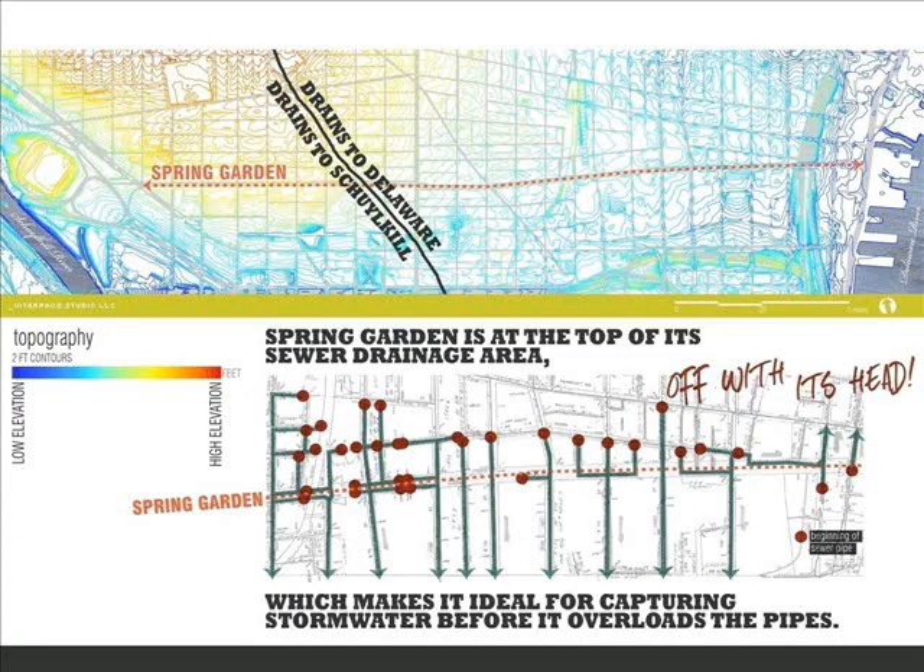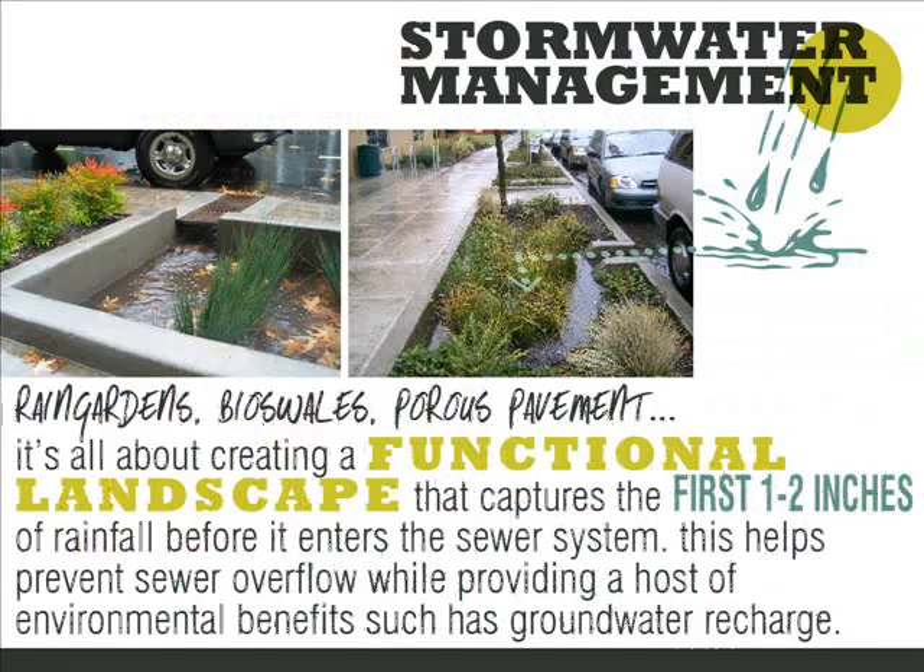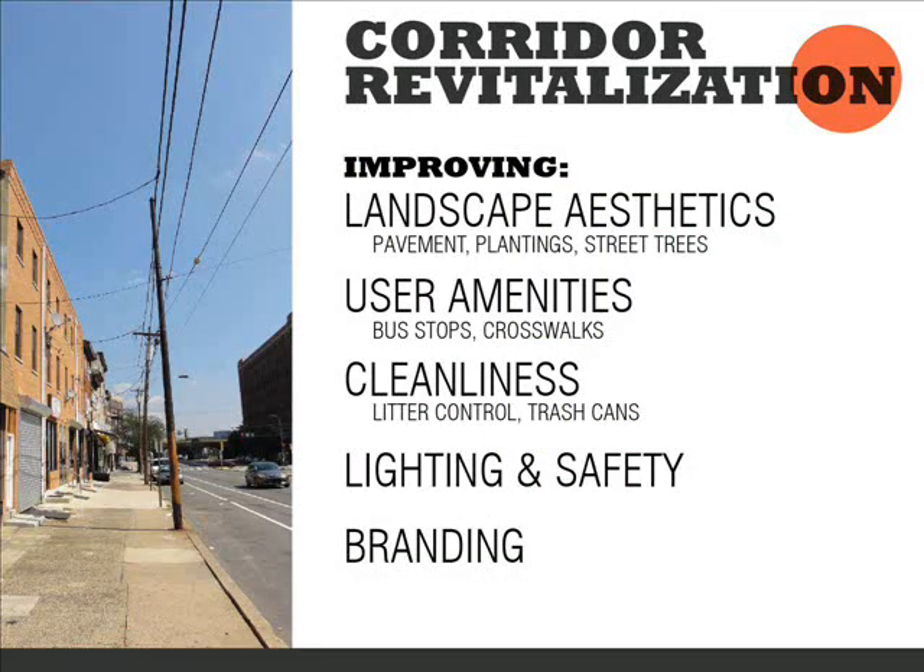Stormwater: Spring Garden is essentially at the top of the stormwater shed, meaning all the stormwater in this area flows downhill or to the south from Spring Garden. That's a great opportunity to come in with improvements to filter and retain stormwater before it goes further downstream. Specific treatments include rain gardens, bioswales, and porous pavement, where water is diverted into these spaces and infiltrates slowly back into the ground. The intention is to capture the first one to two inches of rainfall and treat and retain that before it moves into the stormwater system.